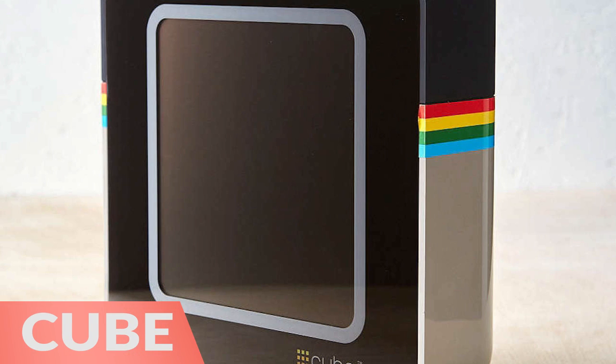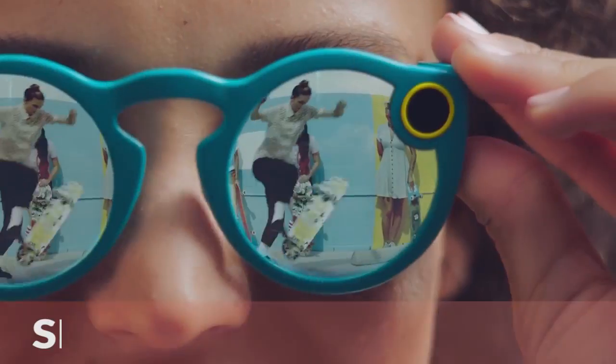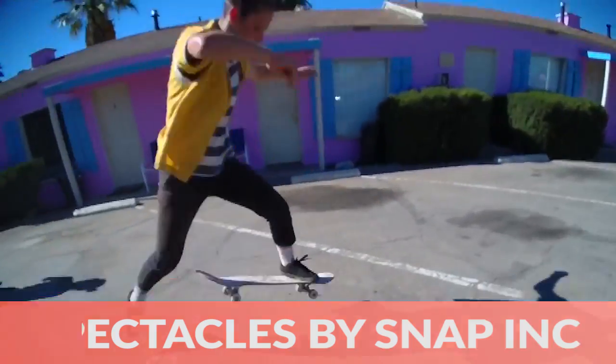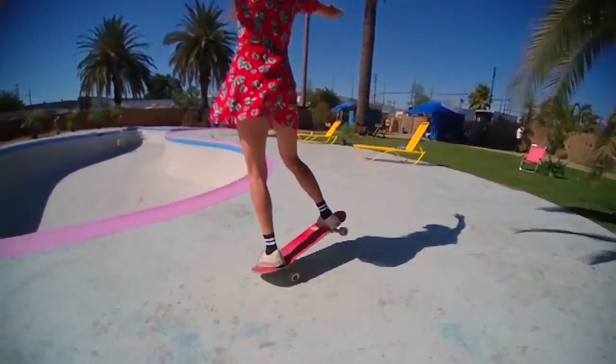Next, the Cube streaming display frame displays your pictures from all of your different social media accounts. Finally, we've got the Spectacle Smart Sunglasses by Snap Incorporated, which are smart sunglasses with an integrated camera.